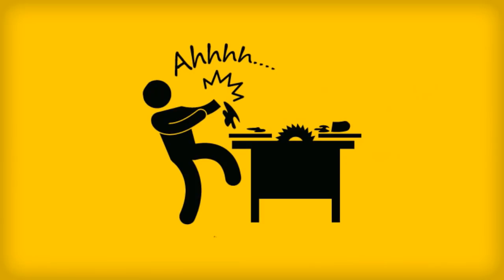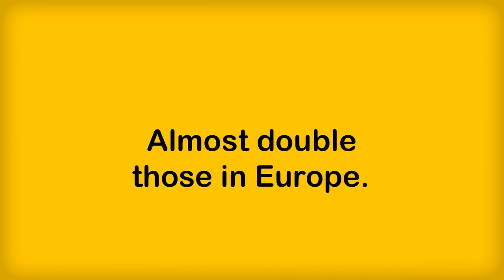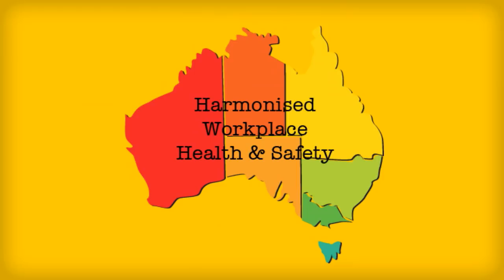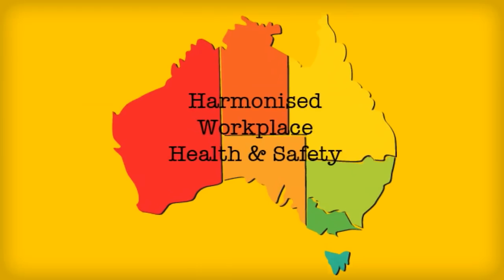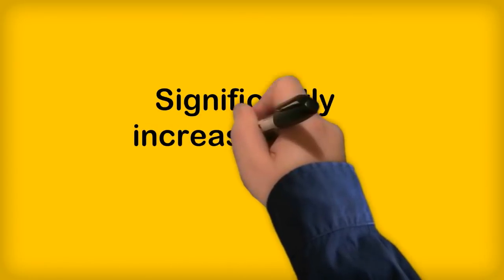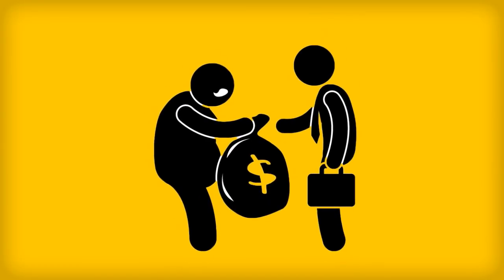What's worse is that the injury and fatality rates for the Australian construction industry are almost double those in Europe. The introduction of the harmonised workplace health and safety legislation has helped, but companies are only now starting to realise the implications of the new legislation for their business, including significantly increased legal exposure that directors now carry — including large fines and even jail time.